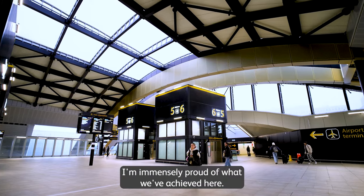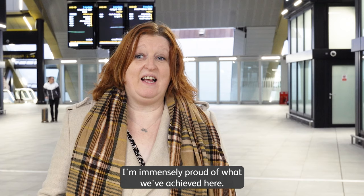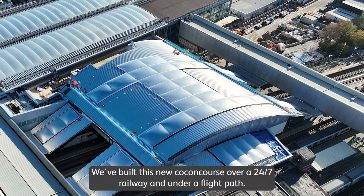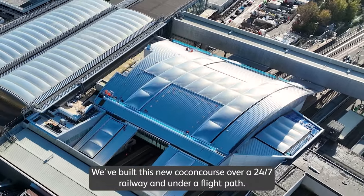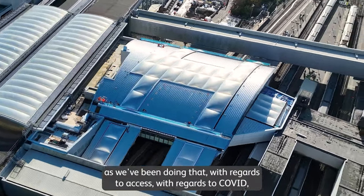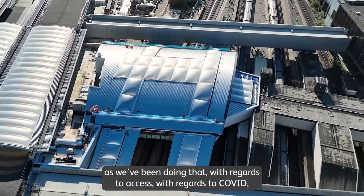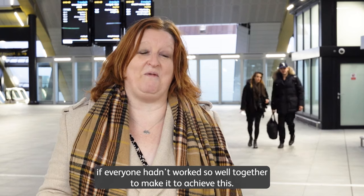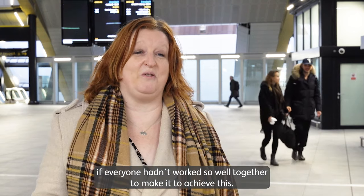I'm immensely proud of what we've achieved here — it's definitely been a challenging one. We've built this new concourse over a 24/7 railway and under a flight path. There have been so many challenges with regards to access and COVID, but the main thing is it never would have happened if everyone hadn't worked so well together to achieve this.